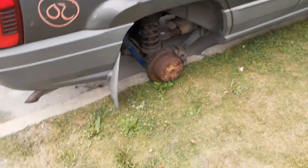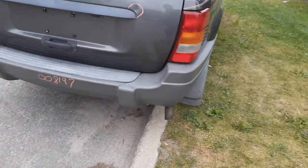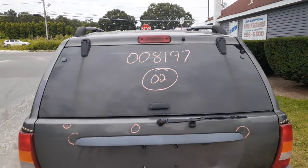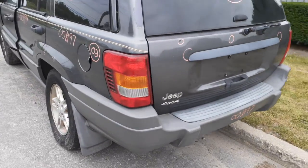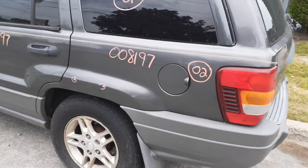Rear bumper cover's no good. You do have a reinforcement. Right rear tail lights are in good shape. The rear hatch is no good. You got the wiper, rear wiper motor, privacy heated back glass, and third brake light. Gas tank does have the skid plate on it — it's a twenty-and-a-half gallon.